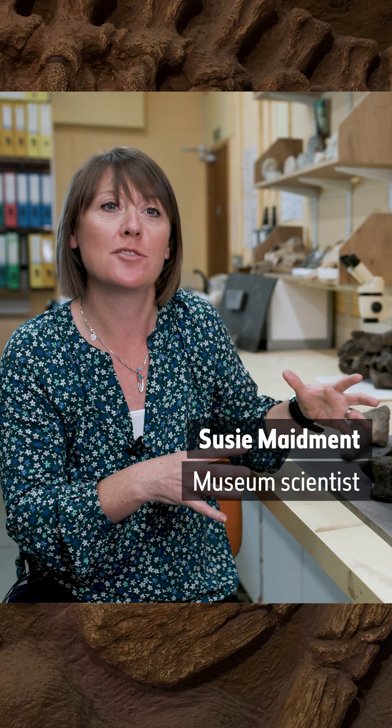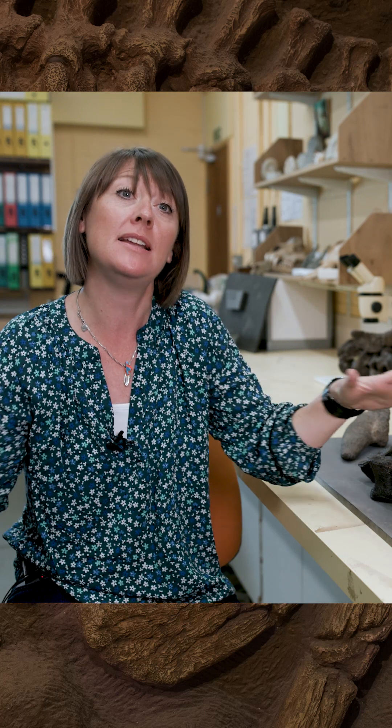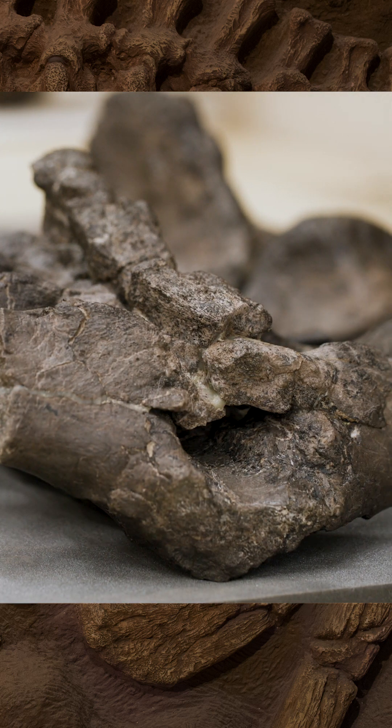This is an ankylosaurian dinosaur, which is a short-limbed, wide-bodied dinosaur covered completely in armour. The specimen was found in the 1980s in the Wessex formation in the Isle of Wight. It's about 130 million years old.